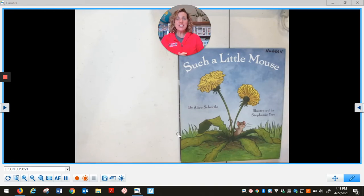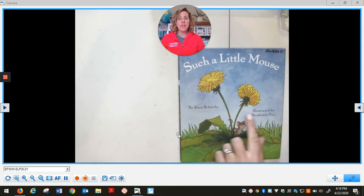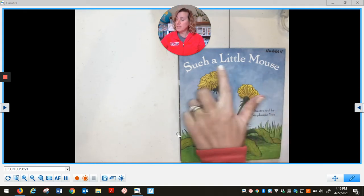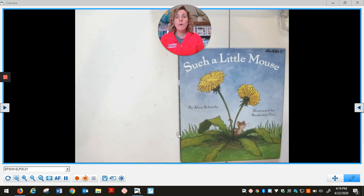Happy Thursday, kindergarten friends. I am here to read a story with you today, and the story is called Such a Little Mouse by Alice Schertl, illustrated by Stephanie Yu. This story is all about a little mouse and his adventures through all the seasons of the year. I notice on the cover the little mouse is standing under some yellow dandelions. What season do you think it is when the mouse is standing under yellow dandelions? Let's read and find out.